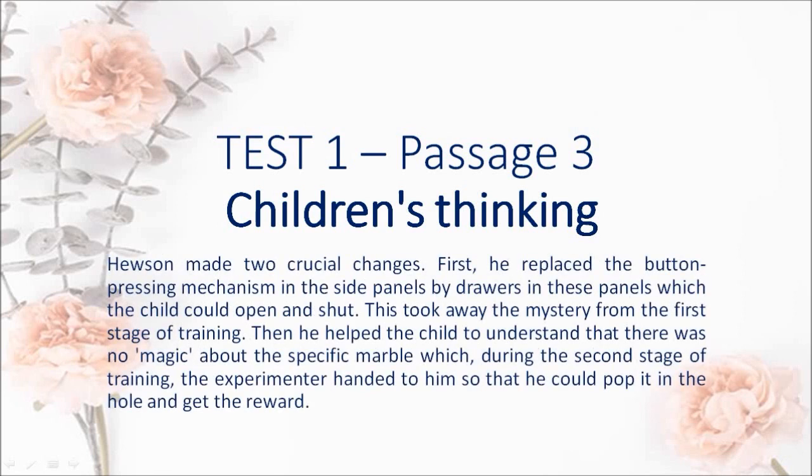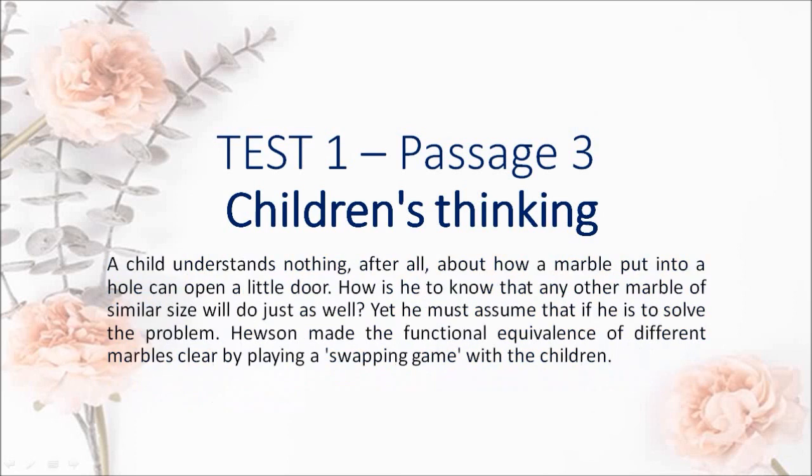Hewson made two crucial changes. First, he replaced the button-pressing mechanism in the side panels by drawers in these panels which the child could open and shut. This took away the mystery from the first stage of training. Then he helped the child to understand that there was no magic about the specific marble which, during the second stage of training, the experimenter handed to him so that he could pop it in the hole and get the reward. A child understands nothing about how a marble put into a hole can open a little door. How is he to know that any other marble of similar size will do just as well? Yet he must assume that if he is to solve the problem.